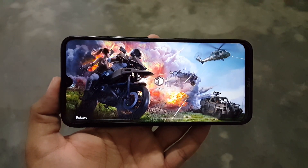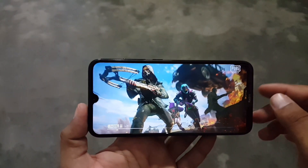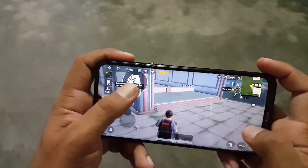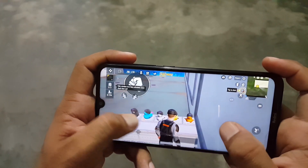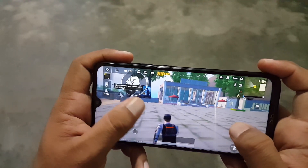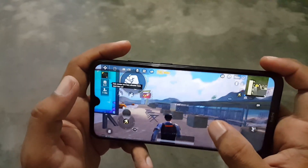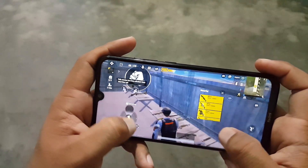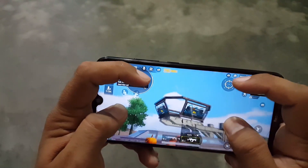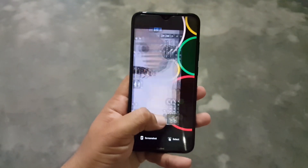Now let's check PUBG Mobile. If this ROM plays PUBG Mobile normally without any issue, then it can run any game like Call of Duty, Ender's Vault, and others. The PUBG Mobile is working pretty amazingly without any lag or issue. The gyroscope support is also working. The game is working without any lag or issue. So the gaming performance of this ROM is also brilliant.